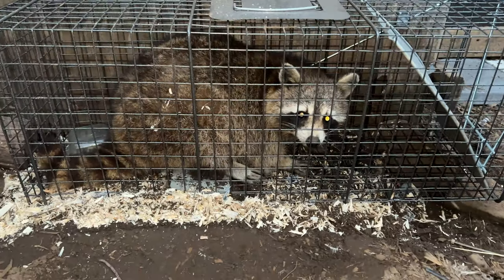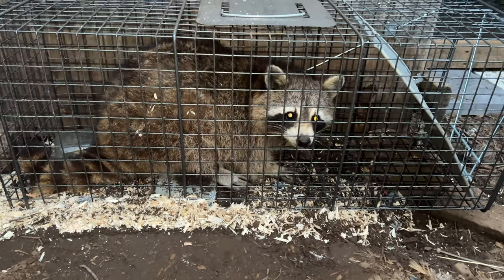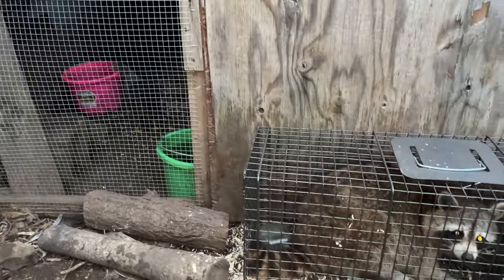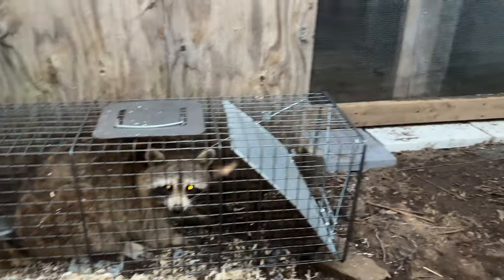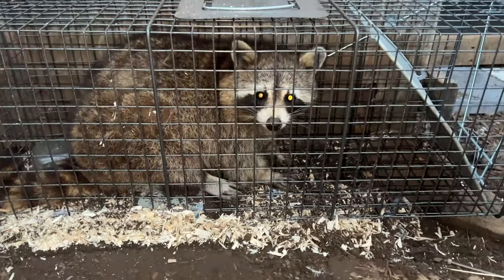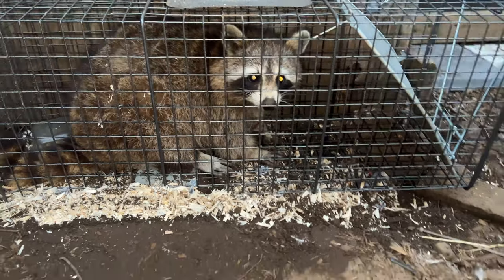It's 5:30 in the morning the next day after setting the trap, and we've caught something. This is our little guy — maybe not so little. He was probably coming to dig around the barn. The Chanticleer coop is still secure, and the trap worked. Success, I'd say.